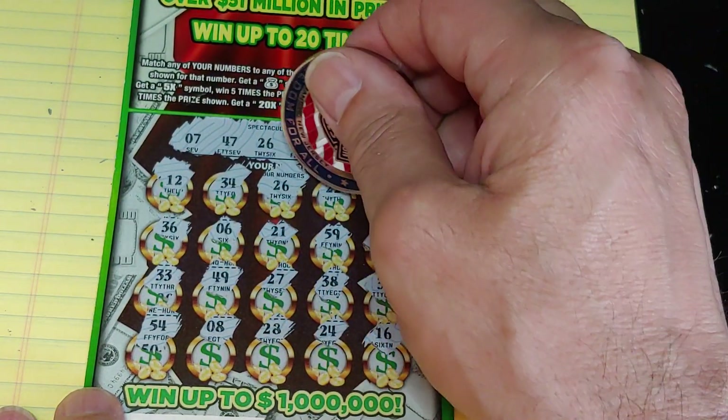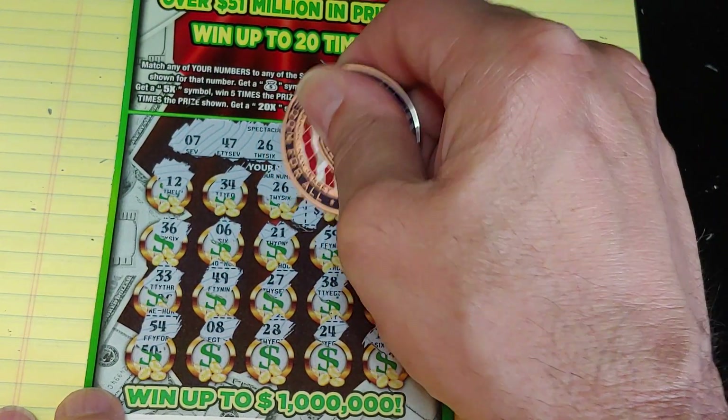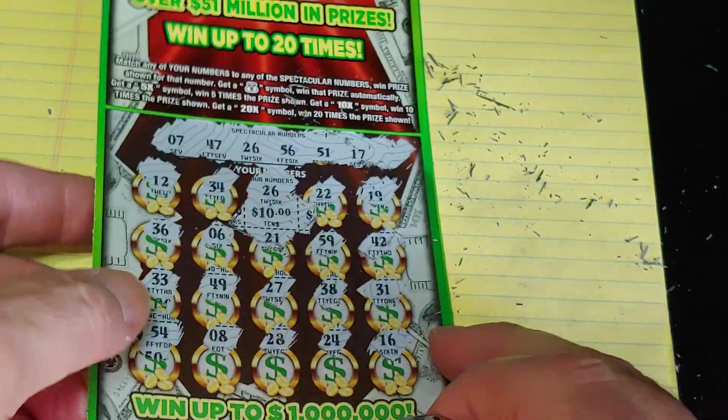We're going to check the $1 million right now. We have real small zeros down at the very end here... no. What do we have? $10 break-even. We'll take it.